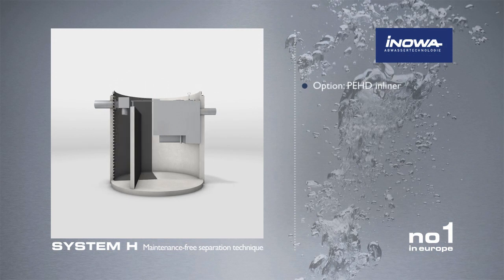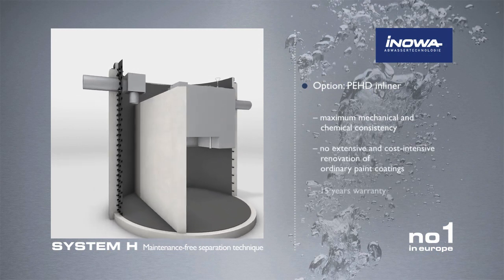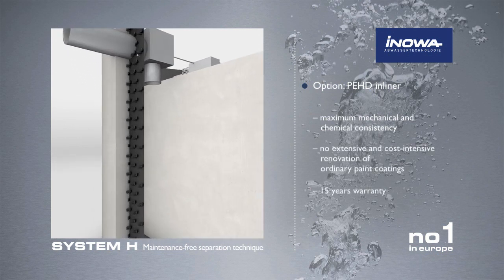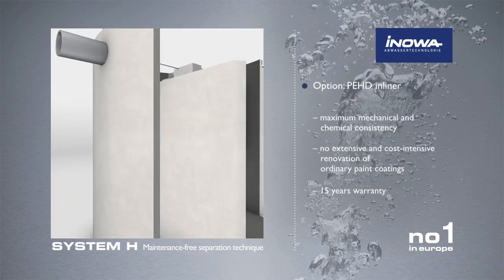The optional equipment with a PE in-liner offers maximum mechanical and chemical resistance. There is no need for time-consuming and expensive repairs of conventional coatings.